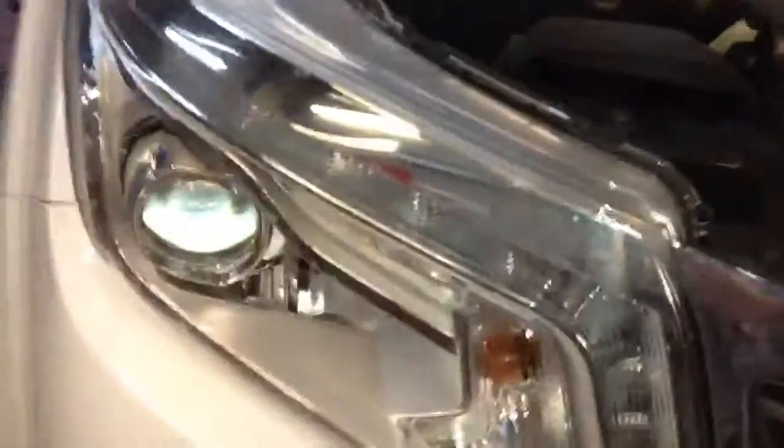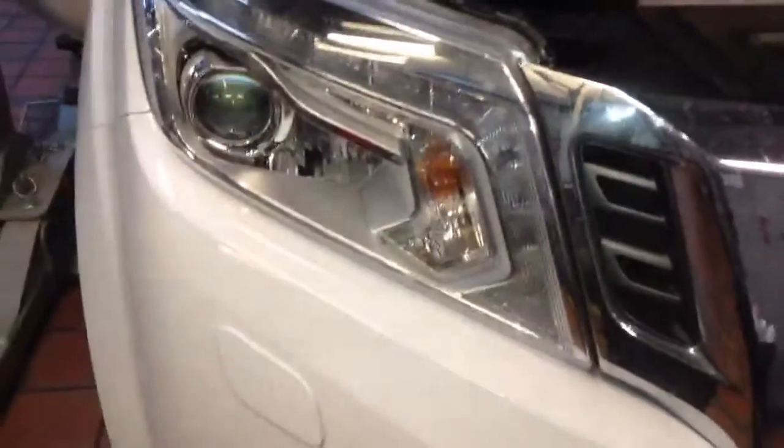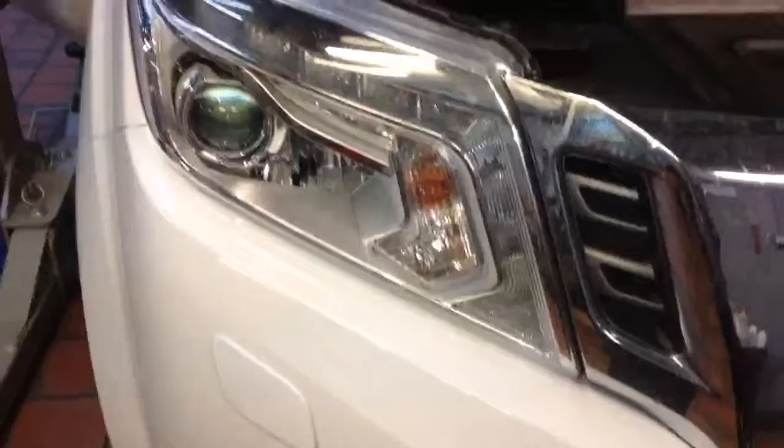Let's start with the externals. External lighting on the vehicle is very important during the winter months. We'll make sure all the bulbs are working and all the lenses are clear for those dark winter nights.